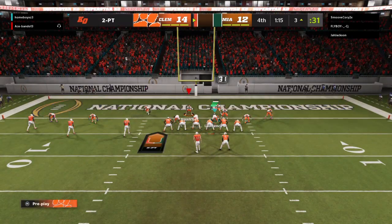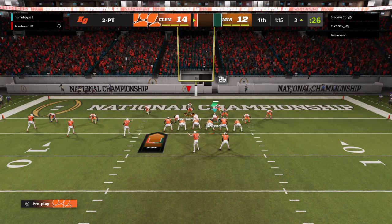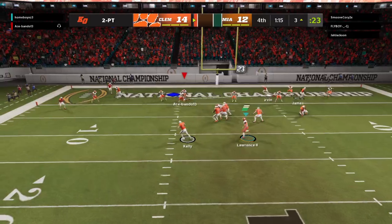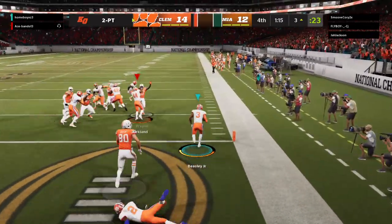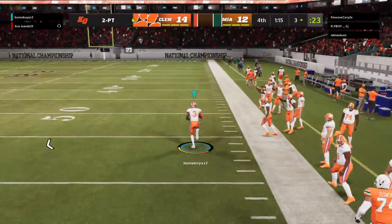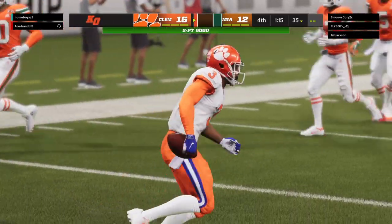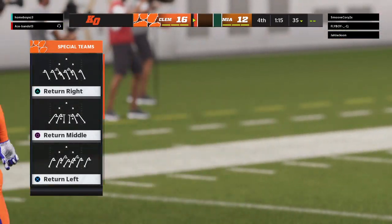Here we go now as we get set for a big two-point conversion. They'll try and throw for it — being chased out left — and oh, a crusher there as it's intercepted. Read it well and it's picked, and now nothing but green ahead of him. He's at the 30 — and he takes it all the way back. It's a pick-two, if you will, as that play backfires in a big way.